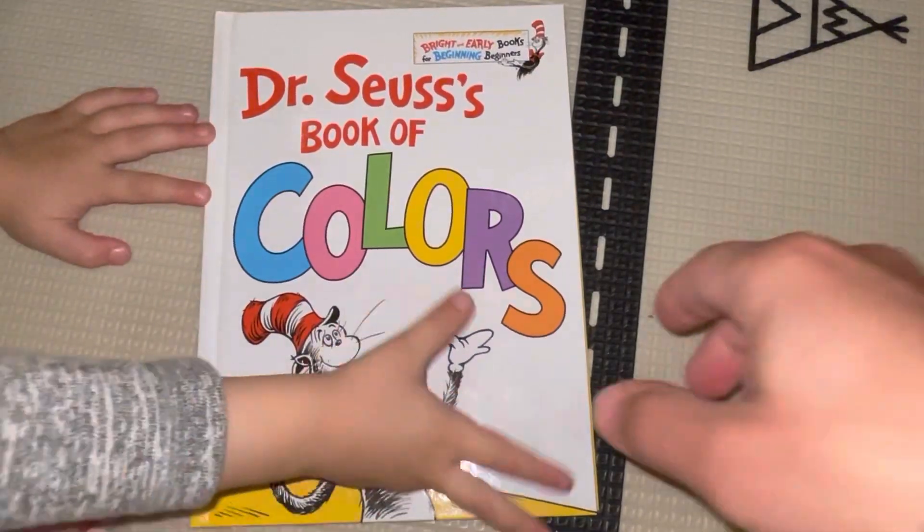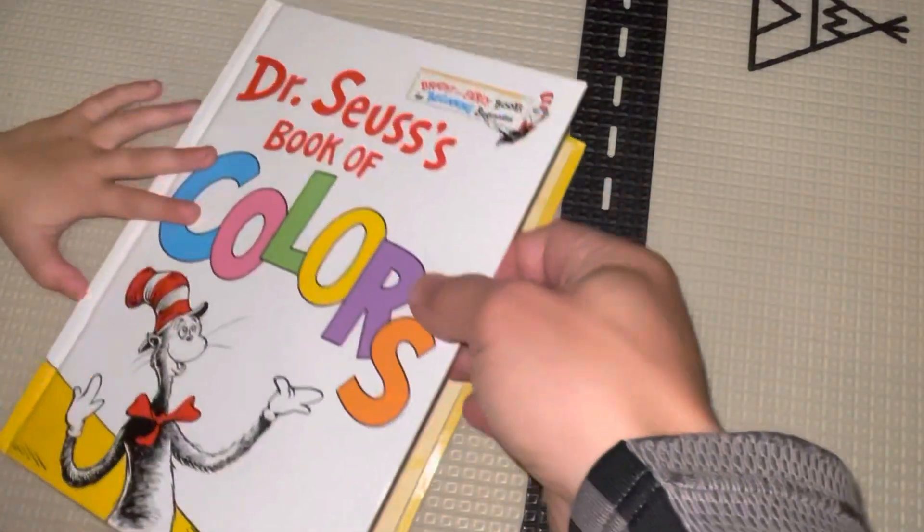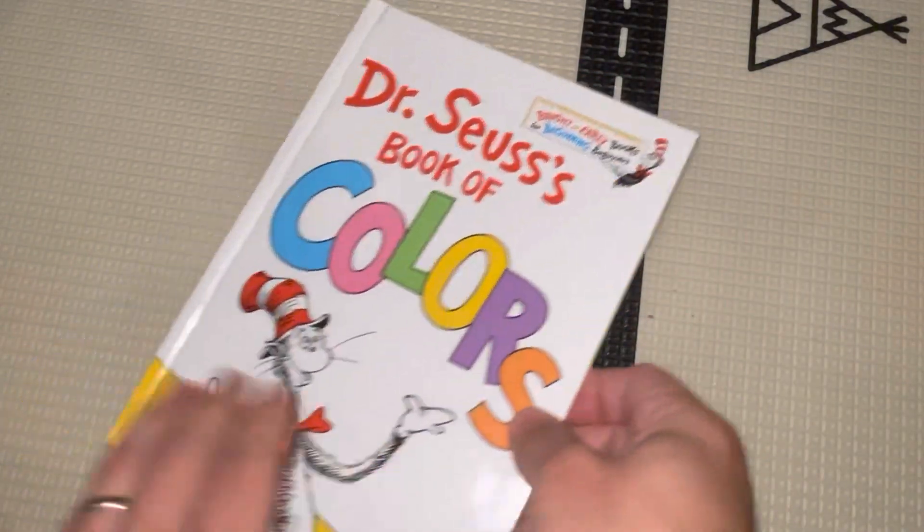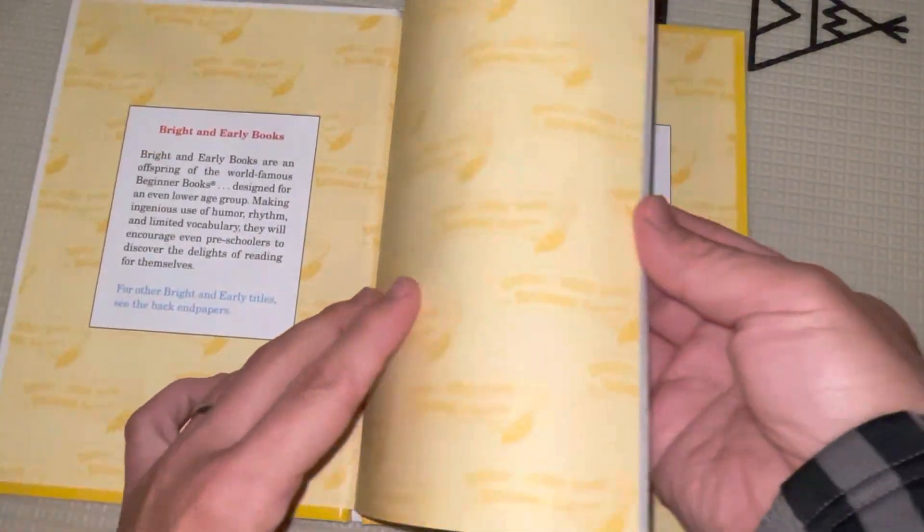What is the name of this? It's crazy. It says Dr. Seuss Book of Colors. Book of Colors? Mm-hmm. What's that color?